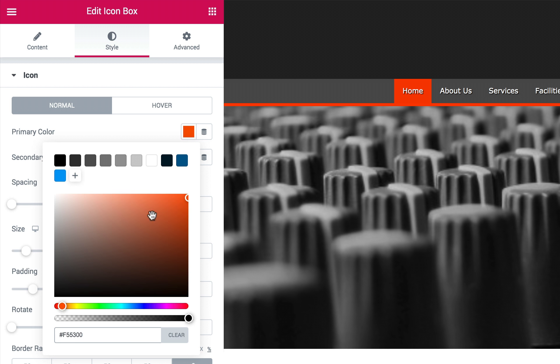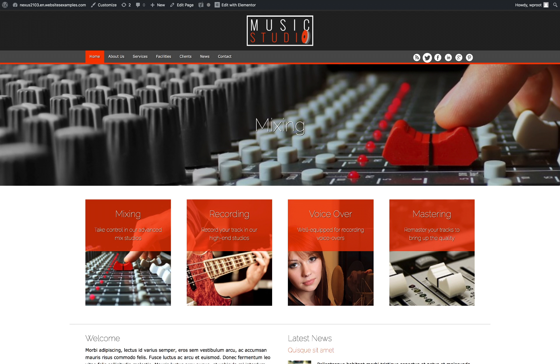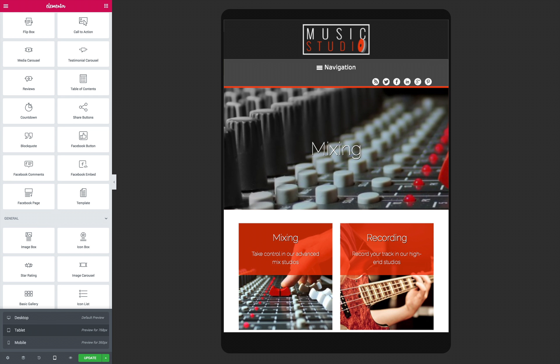No coding skills are required, and right out of the box your new Music Studio website will be fully responsive and packed with built-in state-of-the-art features that would normally require plugins or complicated coding, such as beautiful lightbox galleries, social media integration, and a contact form.